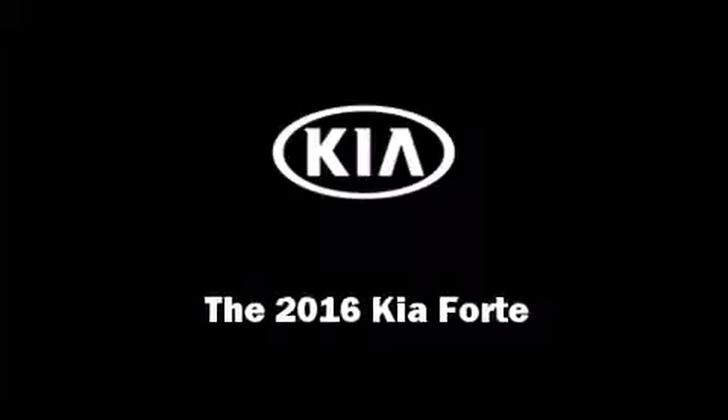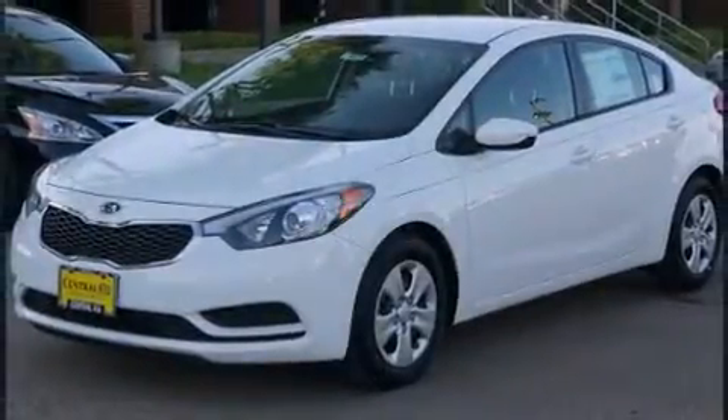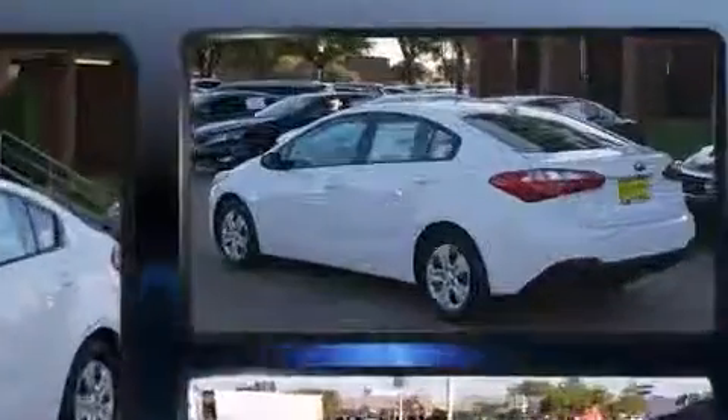Introducing the 2016 Kia Forte. This four-door, five-passenger sedan leads among competitors in its segment.